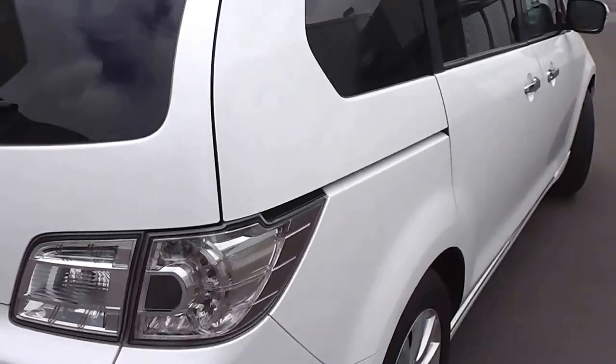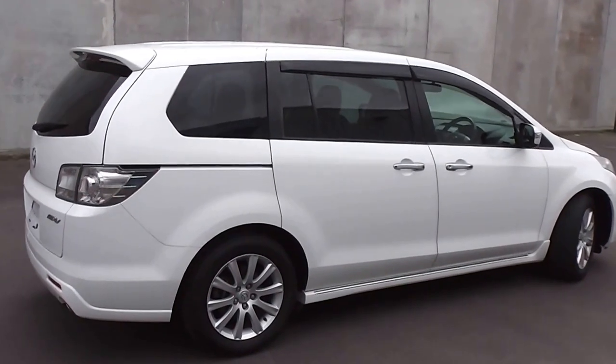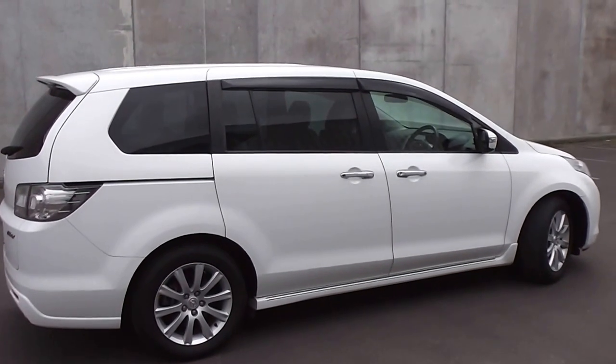So there you have it — a 2007 Mazda MPV 23C in White Pearl, travelled 91,000 kilometres. These are a fantastic eight-seat people mover and fantastic value for money.